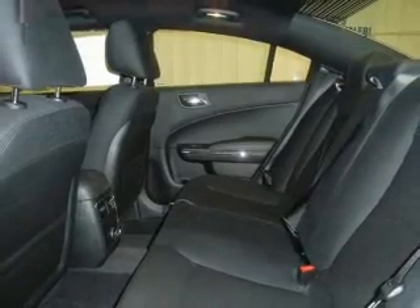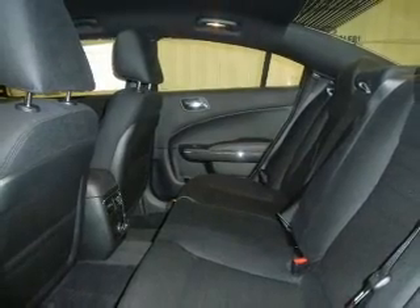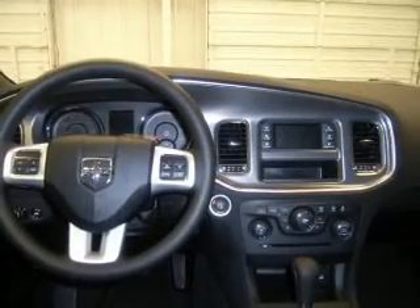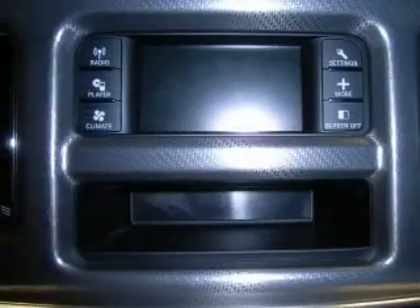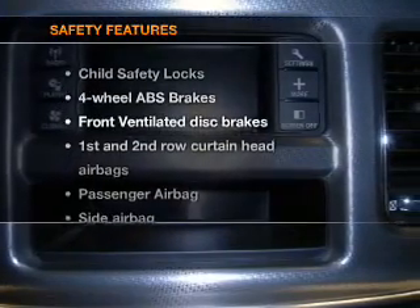Air conditioning, power door locks, power windows, power steering, cruise control, power mirrors, an alarm system, and an AM-FM stereo with a CD player. If safety is a high priority, rest assured knowing that these top safety components are included.